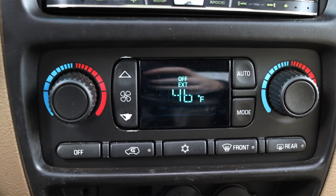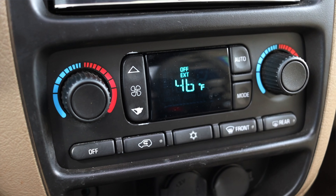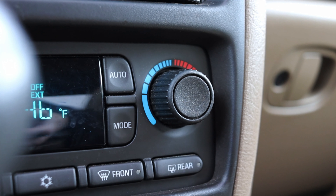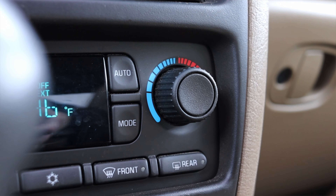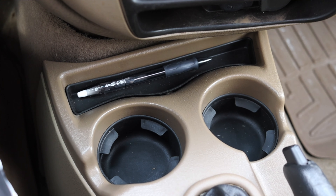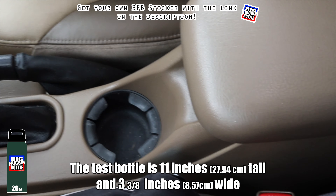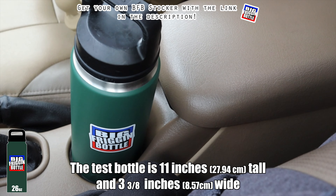Below the radio are the climate controls. One interesting thing is that I do have dual-zone climate, so the passenger can choose a different temperature than the driver. However, the fan speed is the same across the board, which I find kind of comical. The heated seats are actually still working 17 years later, which is awesome. Down below I have two 12-volt outlets, a little pen holder cubby, and two cup holders — and unfortunately it fails the big friggin' bottle test up front, though there is a single rear cup holder behind the shifter.